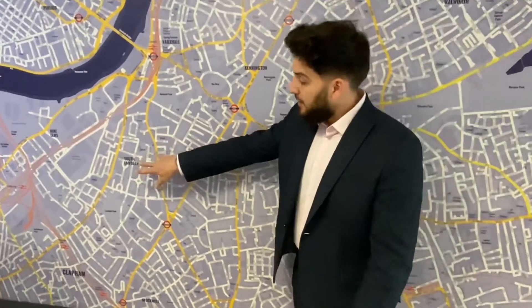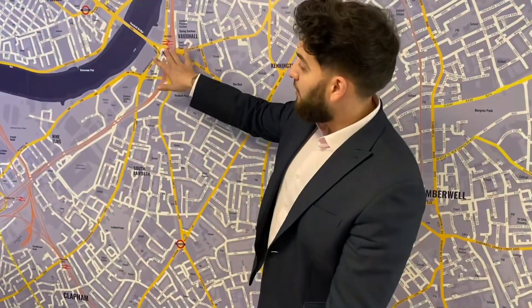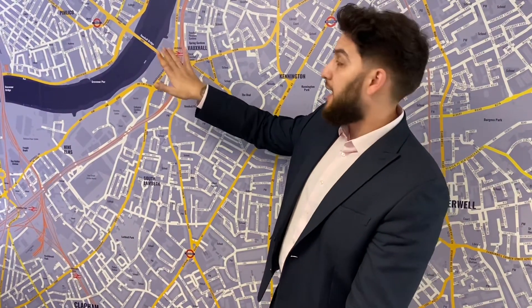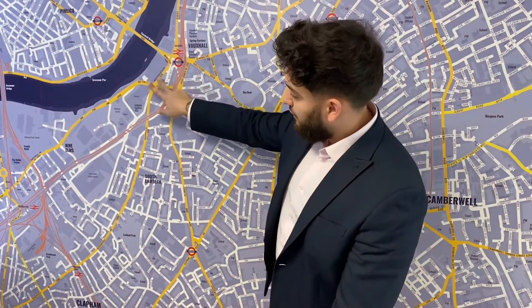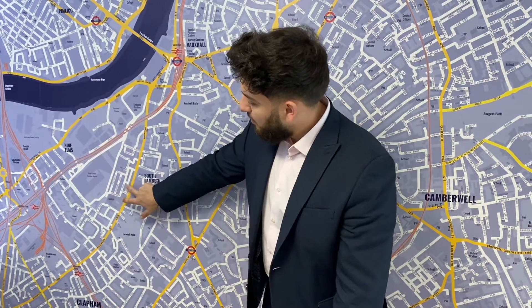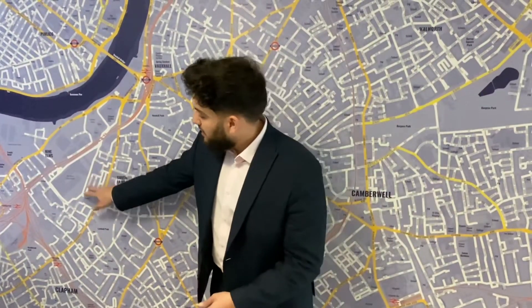Just to give you a little bit of information on where the property is: your nearest tube station is Vauxhall, which has the Victoria Line and National Rail. As you go down Wandsworth Road, the property is located just behind it. It's a dead end, so not much car access — very quiet, just off Crimson Road and Hemond Street.